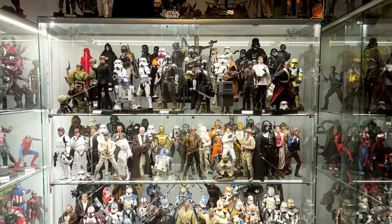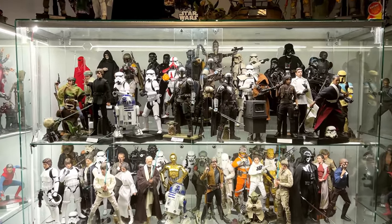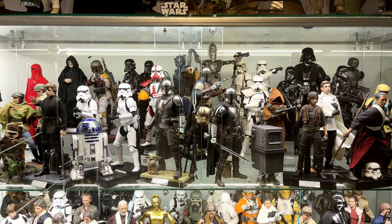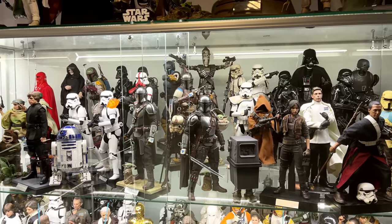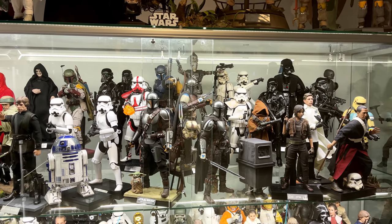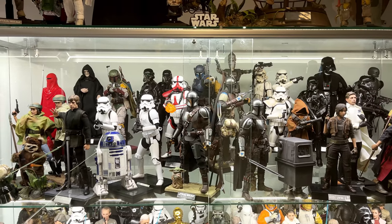Next up, taking centre spot in the room is the biggest cabinet of them all — and of course, it's the Star Wars display. Up the top, front and centre, we have the Mandalorian collection. I love this display — it looks really good in person, and when you shift around and see all of the different poses at play, I think it pretty much perfectly captures the essence of the show. I don't know where all of the upcoming figures are going to go just yet, but that's a future problem — I'll figure it out in due course.